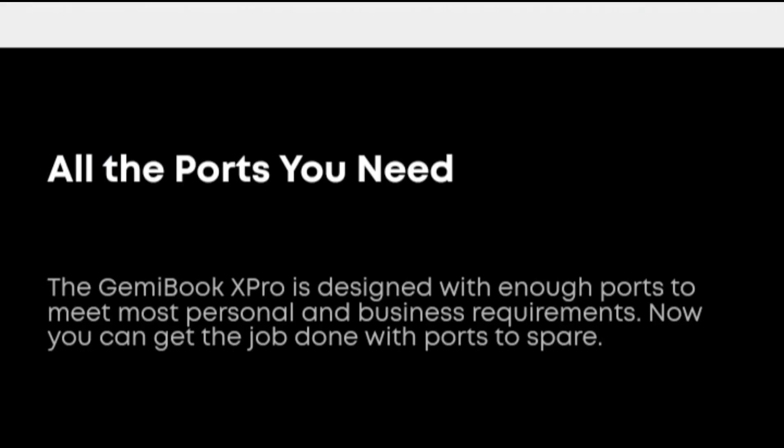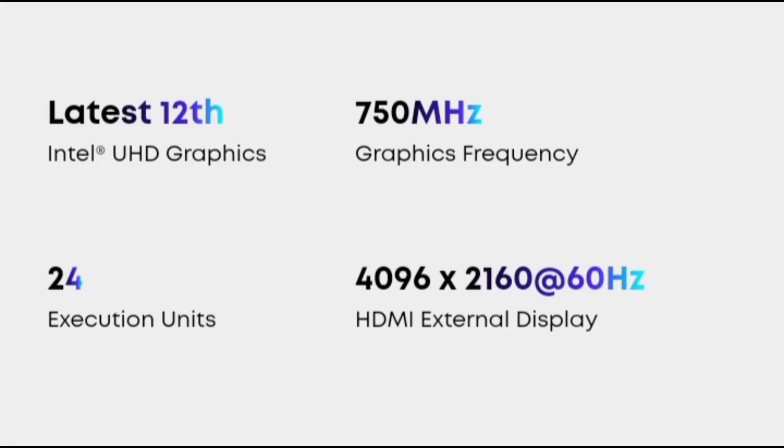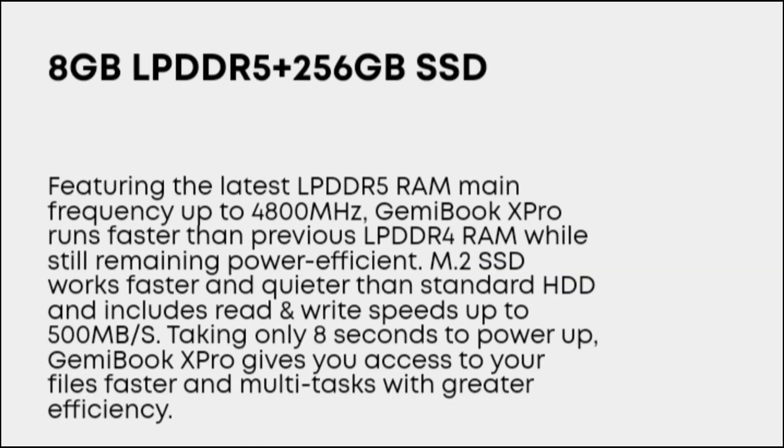As a reference, the previous generation Celeron N5105 scored 1413 PTS multi-core and 618 PTS single-core. Due to the architecture change, the 12th gen Intel N100 leads by about 12% over the previous generation under lower power consumption.